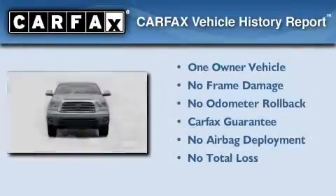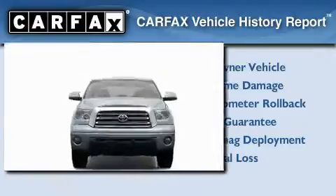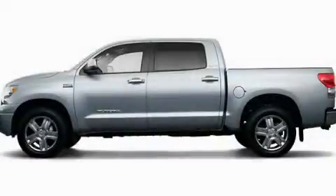This truck has had only one owner, and it qualifies for the Carfax buyback guarantee. Stop by today and test drive this automobile for yourself.